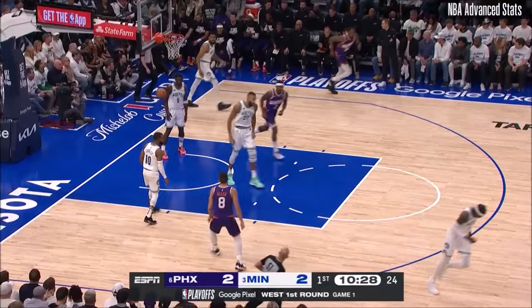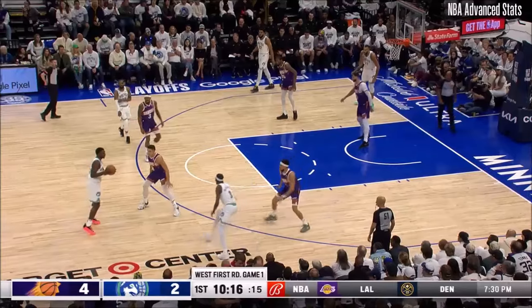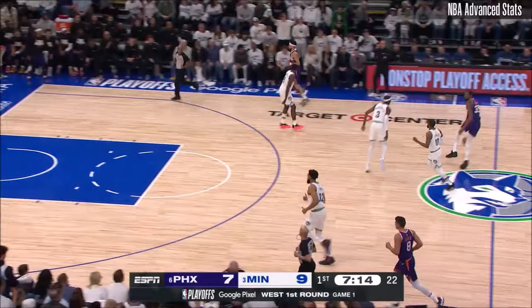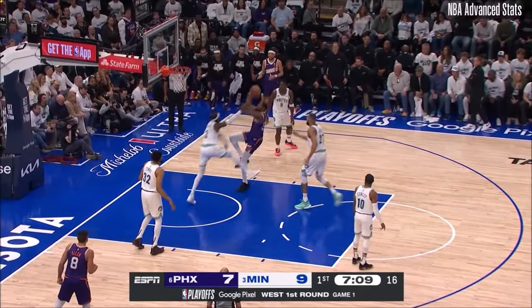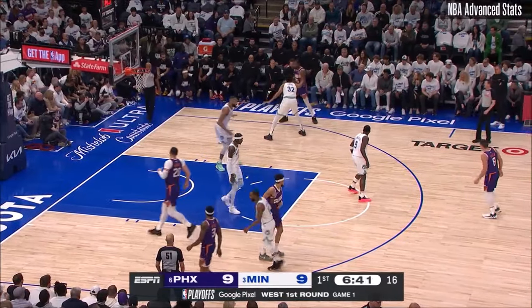The glass always tells the story. Durant with his second consecutive field goal — what a killer he is, so he knows he's trying to send a message to Minnesota right here early in game one. Edwards, AD into the frontcourt. Durant got to the rim and lays it off glass — one of the best who's ever played the game. Durant already with seven quick points.